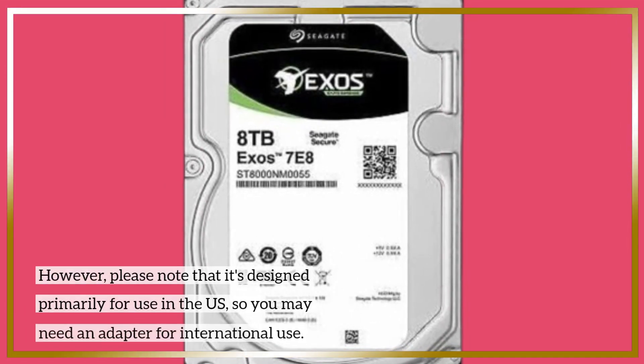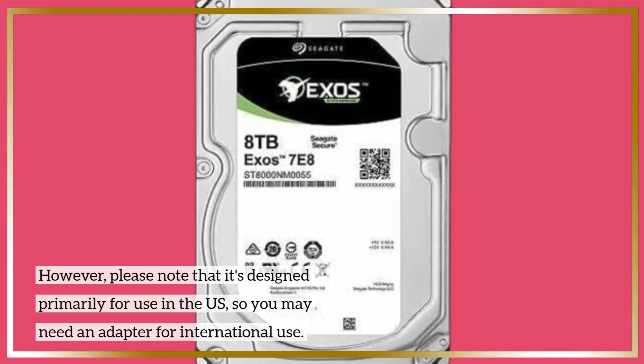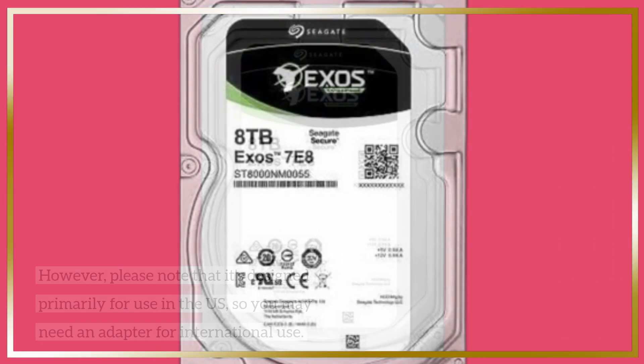However, please note that it's designed primarily for use in the US, so you may need an adapter for international use.